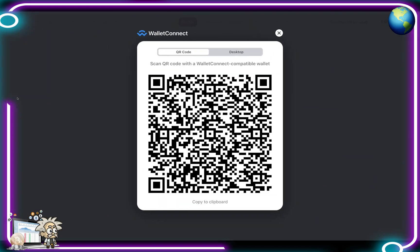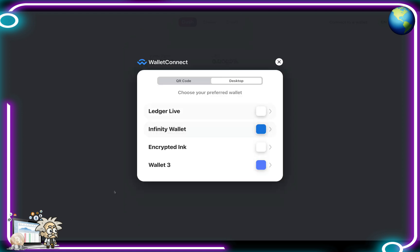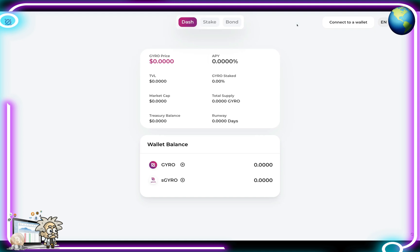Their community is definitely a good place for you guys to start your due diligence journey on this project. Their community chat is available on Telegram as well as Twitter, and the repository on GitHub. When we hit Launch App it brings us to this page here, where we have our wallet connect, a QR code, and desktop ability to download. We have the Ledger Live, the Infinity Wallet, the Encrypted Link, and Wallet 3. After we're connected to our wallet we can see the dashboard with the Gyro price, APY, TVL, Gyro stake, market cap, total supply, treasury balance, the runway, and our wallet balances.